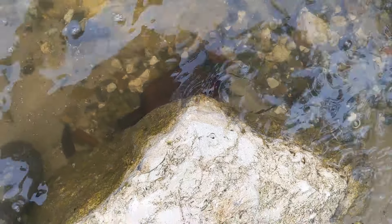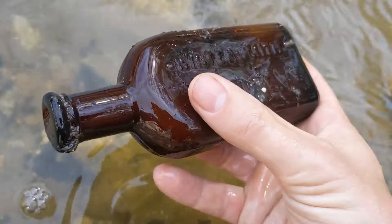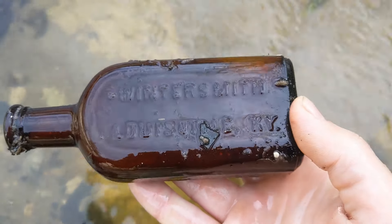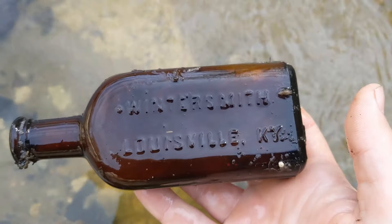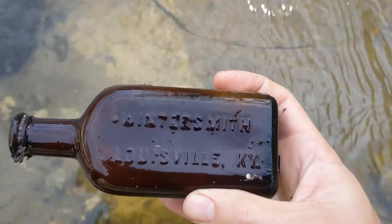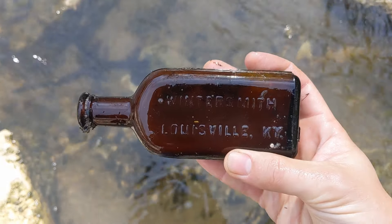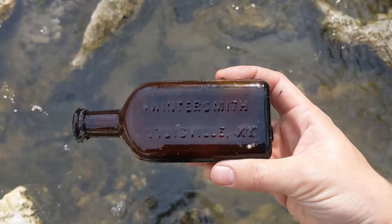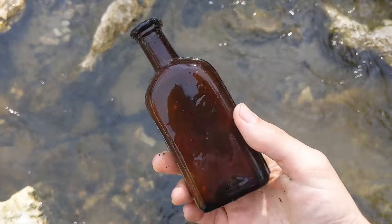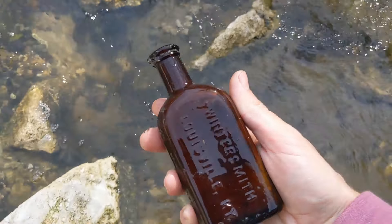There's a little something right there hiding under this rock. Oh dude, oh my gosh — Wintersmith? Louisville, Kentucky. Oh, that thing's complete too, man. It's like an embossed medicine bottle, and it's amber. Oh, that's gorgeous. Check that out guys. Oh, that's sweet. I'm in love with that find right there. That is so killer, I love it.